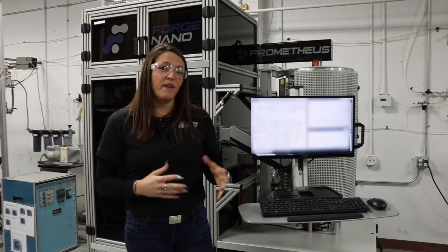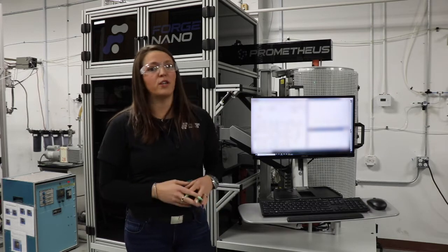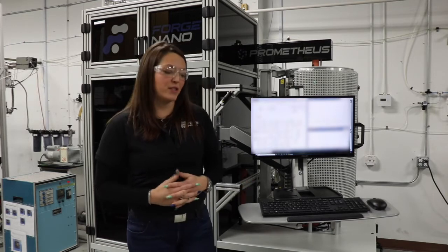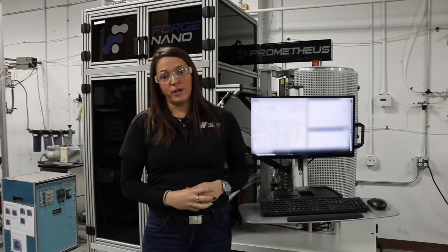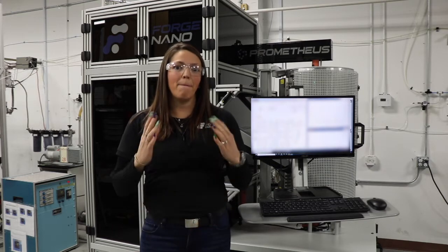We have a total of five different models of Prometheus, which include different features, so that you can determine which system is best for you. And to figure that out, you can talk to us to figure out what you're wanting to do and which system matches your needs. Those different features have to do with the reactor zone, some with the control system, and others with the precursor delivery. I will go over each one of those features so you get a little bit more knowledge about what we've done to this system to make it best for your use, because it was best for our use.